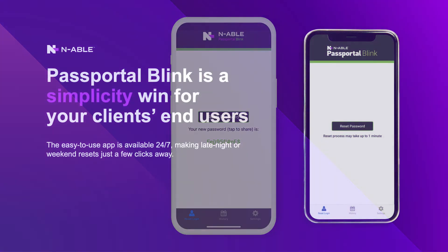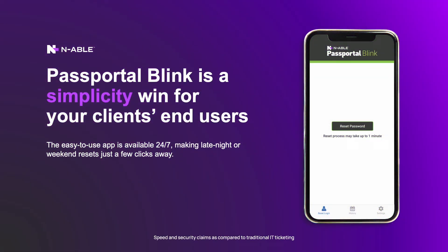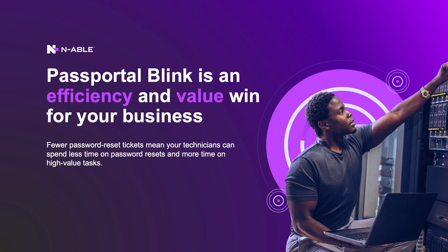Blink reduces downtime and improves security for your clients by providing them a faster and more secure self-service solution. When Blink is deployed to your clients and they need a password reset, they can now easily reset their own password from their mobile device without ever having to submit a support ticket. Stop wishing for fewer password reset tickets — Blink will reduce password reset tickets, increase user uptime, reduce frustrations, mitigate social engineering, lower costs, and improve efficiency. This is something you can use with Passportal to make your life easier from now on.